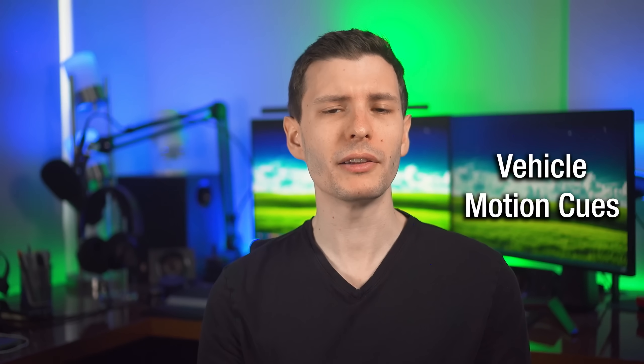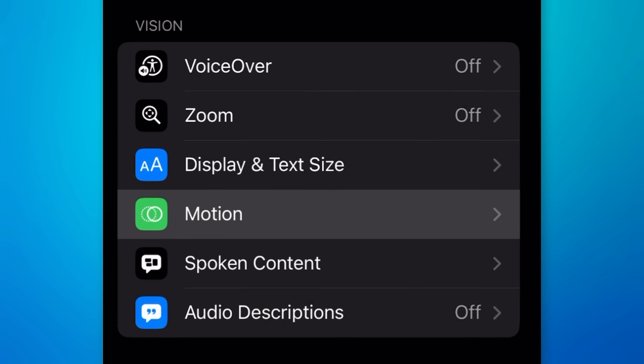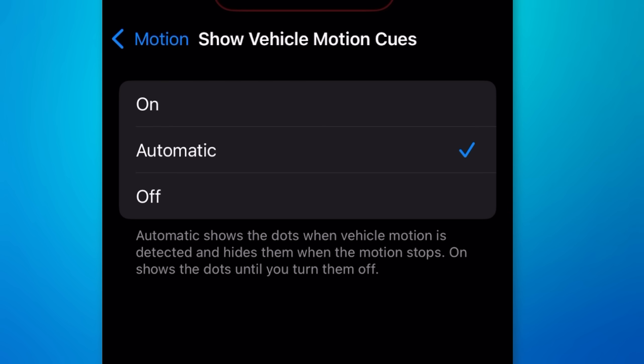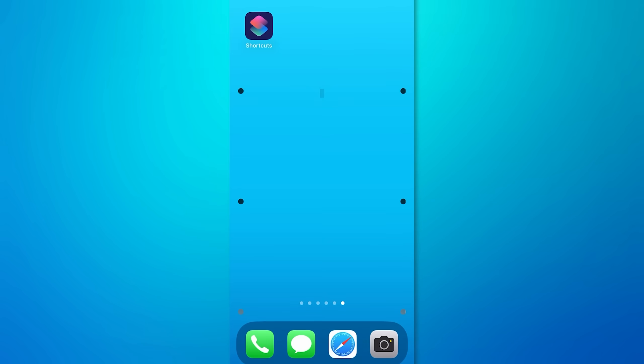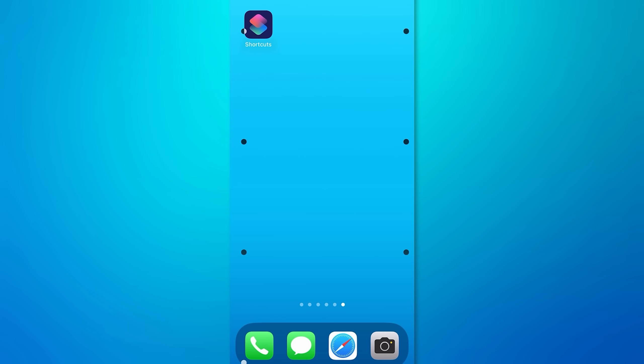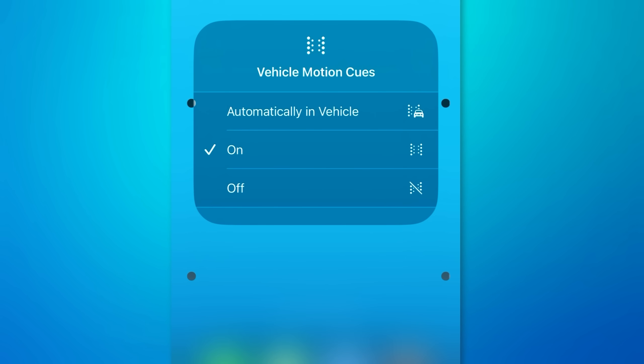Another new feature, enabled by default, is Vehicle Motion Cues. You can find it in Accessibility Settings under Motion, then 'Show Vehicle Motion Cues.' It's set to automatic by default, but you can toggle it manually. The idea is to reduce motion sickness by showing dots on the screen that use the gyroscope to move relative to the car. When the phone is still but your brain senses outside movement, it can mess with you — and apparently this really helps. There's also a control center action to toggle it on and off.